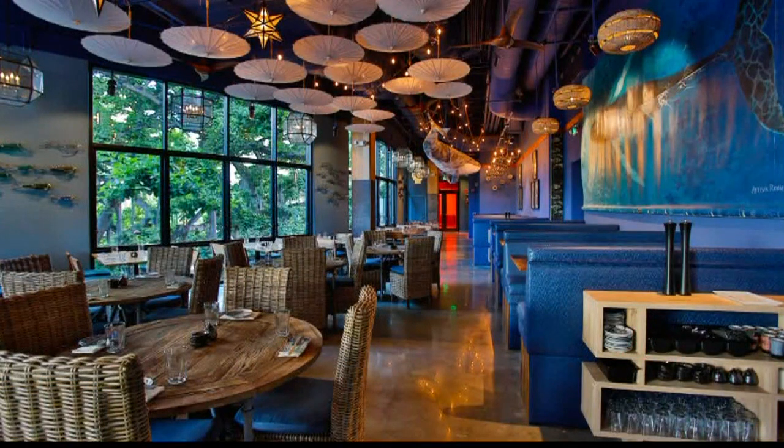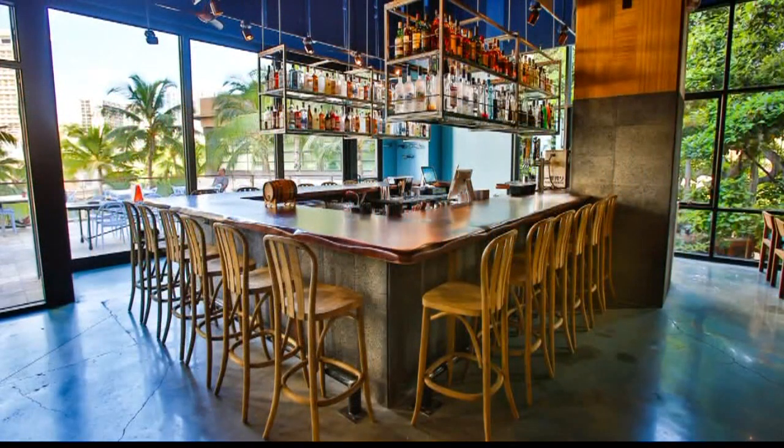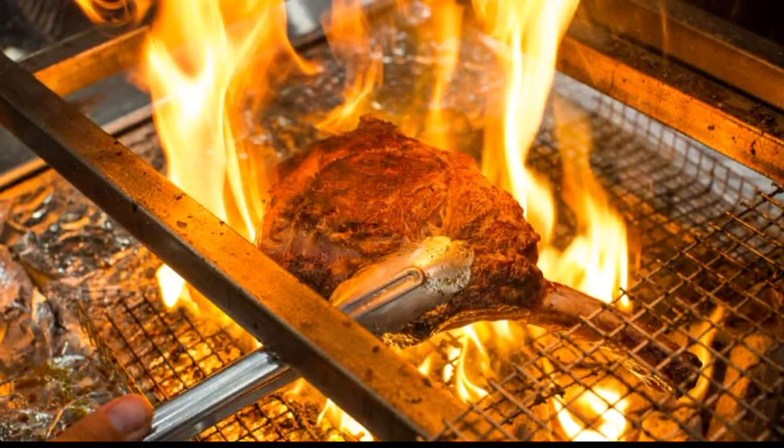Our concept is modern Japanese and we use an ancient form of cooking called Robata. We have an eight-foot Robata grill which uses a specific charcoal that burns at a very high temperature that sears the flavors into the food. We're very unique to Hawaii — I think we're the first focused on Robata here in Waikiki for sure.